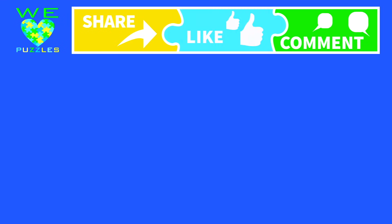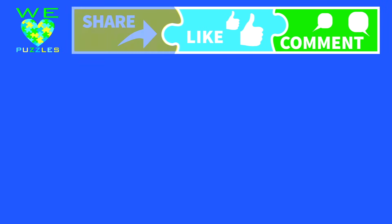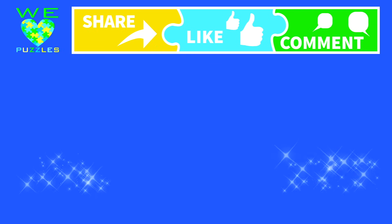Be sure to like, tell us what you think, and share us with your friends. And of course, subscribe.